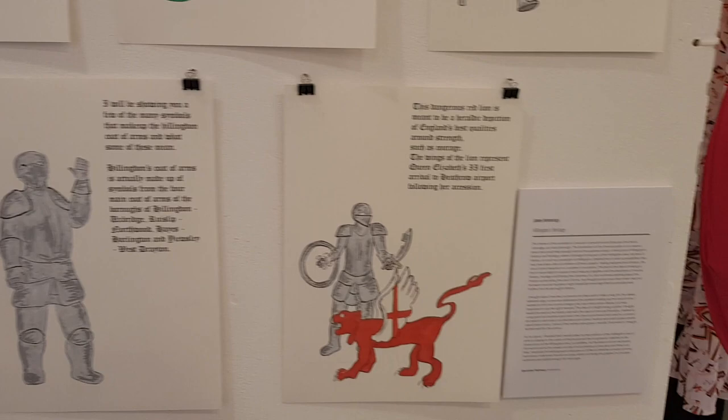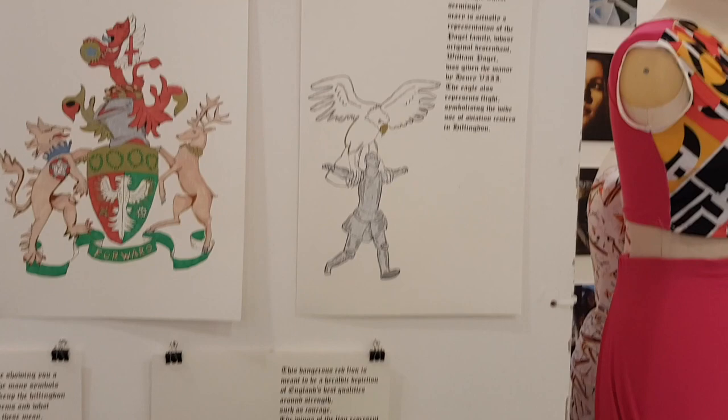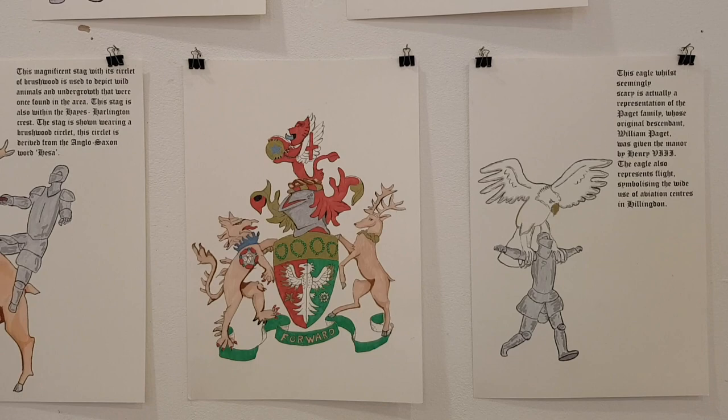So tell us a bit about all the elements behind the coats of arms. You have the Eagle which represents the flights or the aviation industry in Hillingdon itself. But also it makes reference to Heathrow, RAF Norfolk, Uxbridge, and all the other RAF bases that have been scattered around.